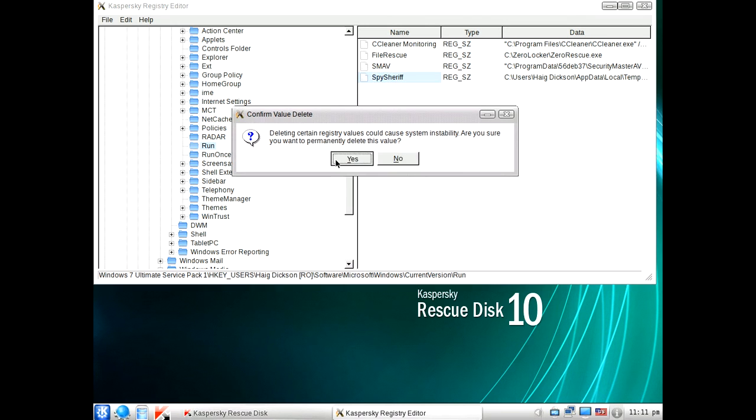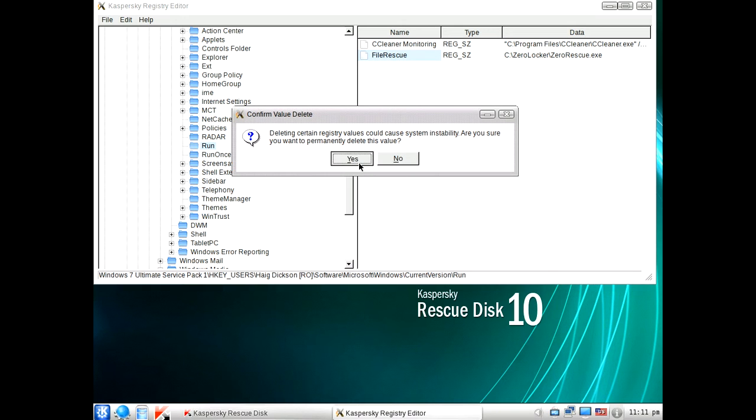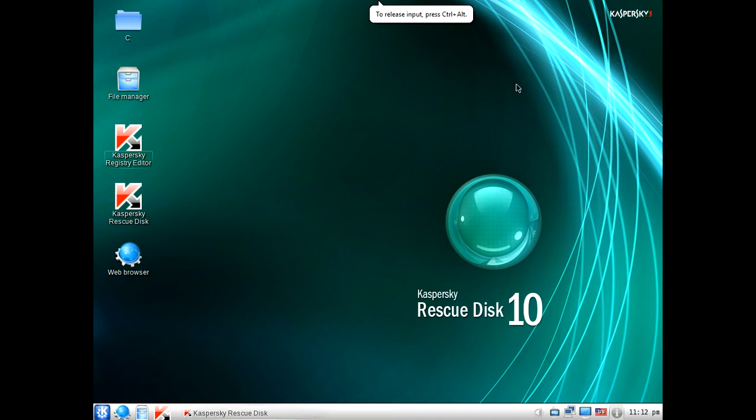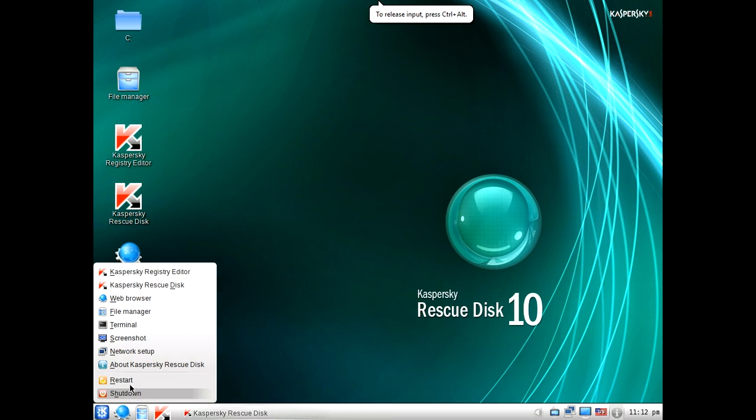In fact if you're not sure, just delete them all because you're not going to do anything harmful to your computer. You can delete any entry under Run Once and Run. If you see under Run Once as well, just make sure there are no entries in here. Once you do that, you can exit out of the registry editor. We're ready to reboot the system and we'll see if the computer is less infected.